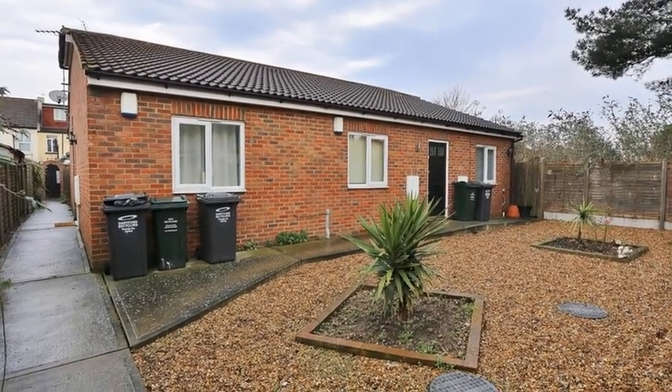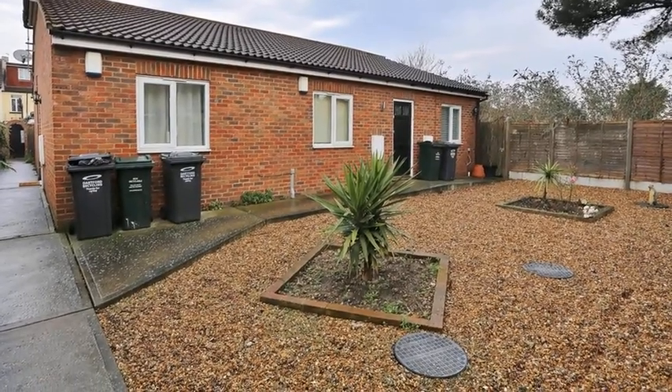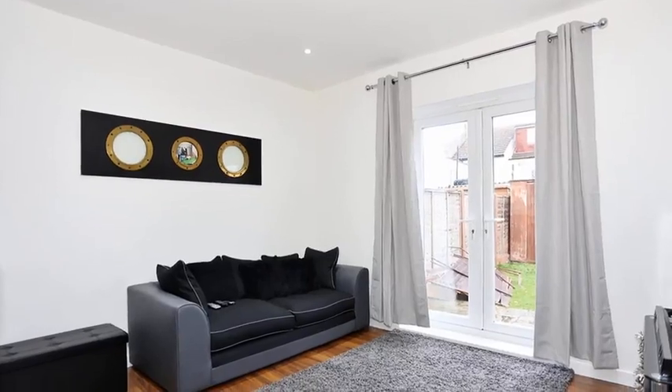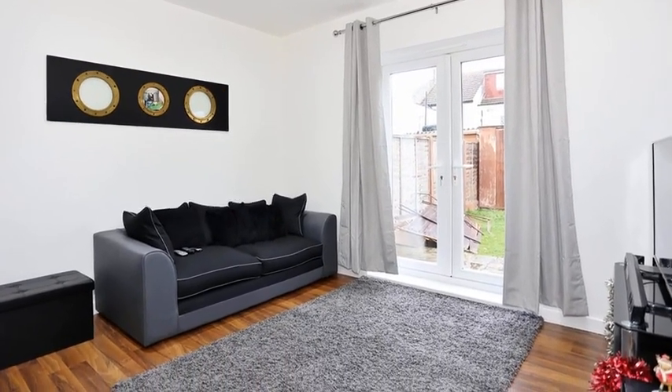This well-presented one-bedroom bungalow is conveniently located close to local transport links and schools. Internally, the accommodation offers a lounge, which is open plan to the kitchen and benefits from patio doors leading to the garden.